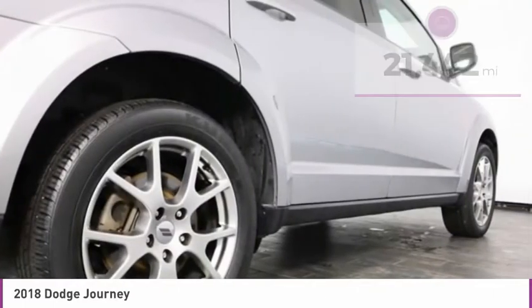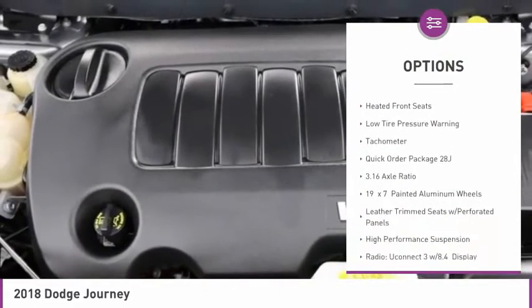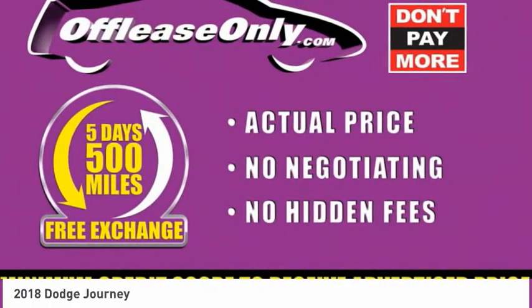Here are some of this vehicle's great options: electronic stability control, alloy wheels, brake assist, fog lights, driver convenience group, four-wheel disc brakes, heated steering wheel, heated front seats, low tire pressure warning, tachometer.